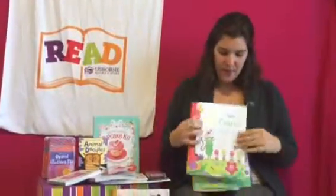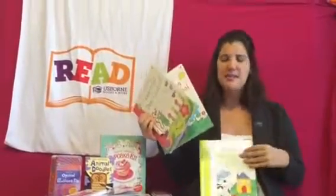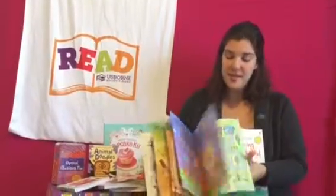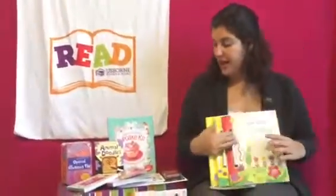We have lots of wipe-clean books too — pen control, beginning pen control, ready for writing, mazes, telling time, all sorts of different things. These are wipeable books that can be reused over and over again, which I love.